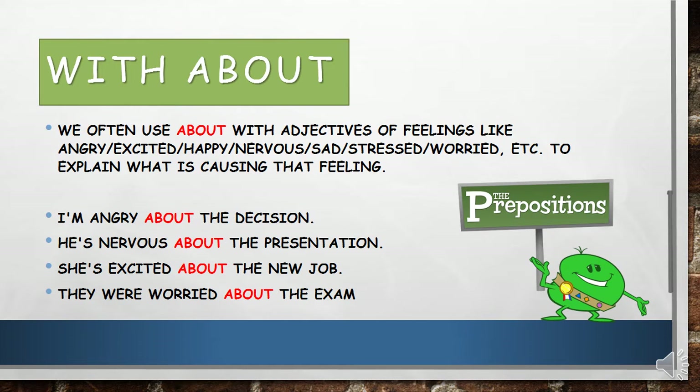Now, adjectives with 'about'. We often use 'about' with adjectives of feelings like angry, excited, happy, nervous, sad, stressed, or worried, to explain what is causing that feeling. For example: I'm angry about the decision. He's nervous about the presentation — exactly like me. She's excited about the new job. They were worried about the exam.